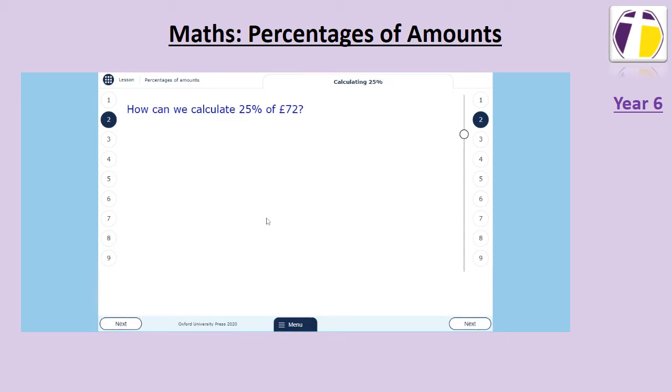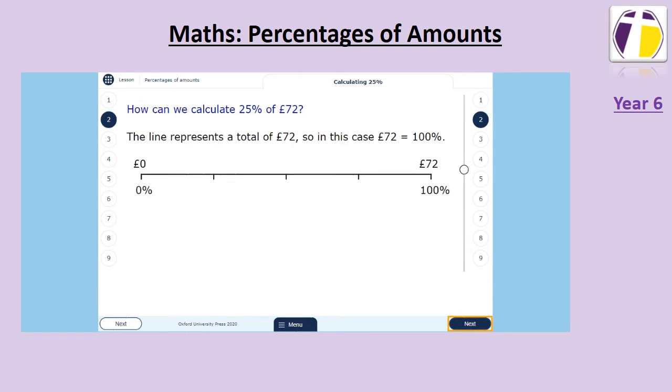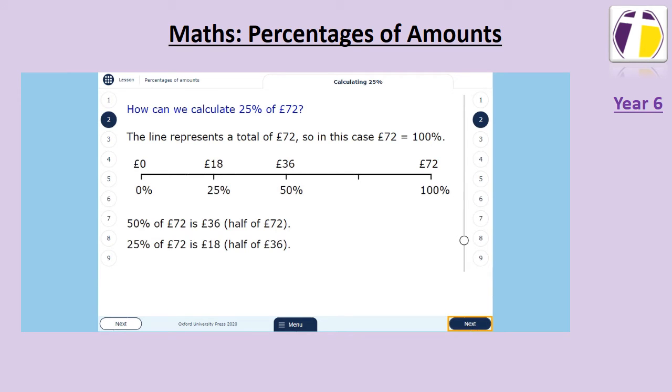We can use this knowledge to help us find twenty-five percent of amounts. Here we have seventy-two pounds — seventy-two pounds is a hundred percent, the whole that we have. We can halve this to find fifty percent, which is thirty-six, and we can halve this again to find twenty-five percent, which is eighteen.